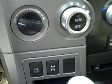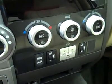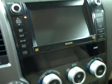Multifunction steering wheel with cruise controls. Center console shifter. Power sliding rear window. Turn dial four wheel drive. Dual heated seats. Dual climate controls. CD player, radio and navigation.